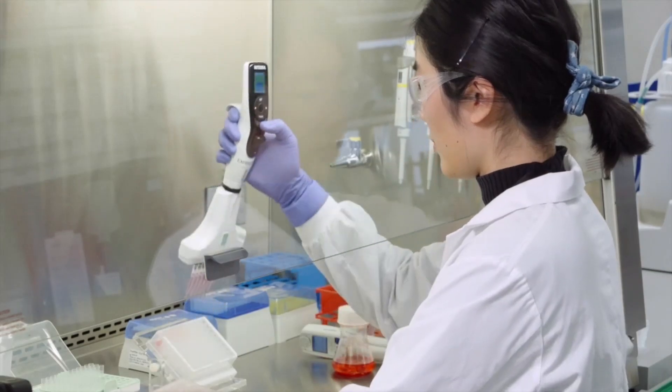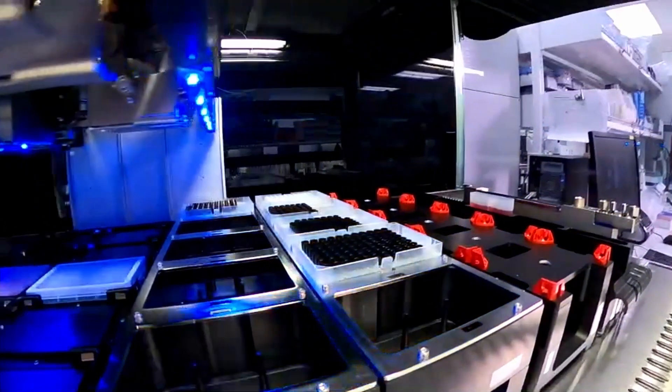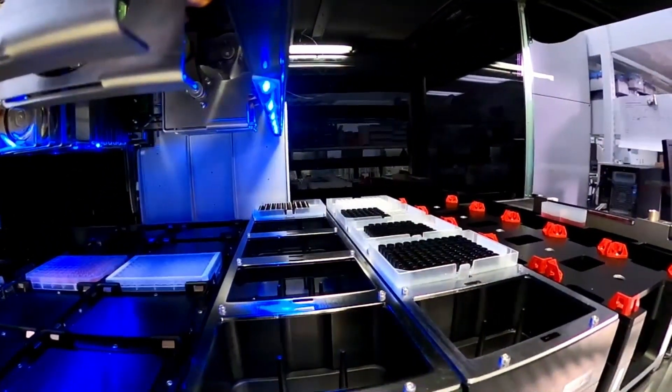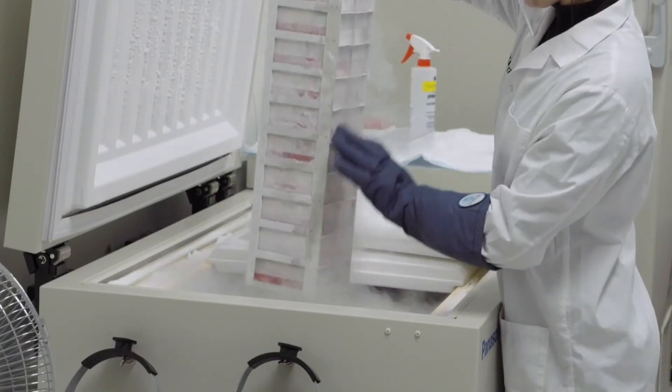When we started AbCellera back in 2012, we started it based on a microfluidic technology that allowed for the very rapid searching of natural immune systems using single-cell assays to find those immune cells that make antibodies suitable for the treatment or prevention of disease. Over the past nine years we've built a full suite of technologies — a technology stack — that allows us to source, search, analyze, and decode natural immune systems to accelerate the path from an idea to an antibody with the properties to make it suitable for therapeutic development.